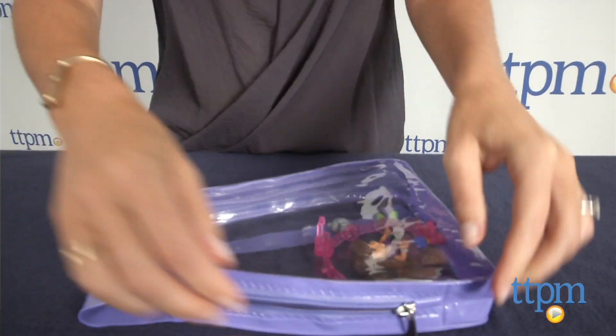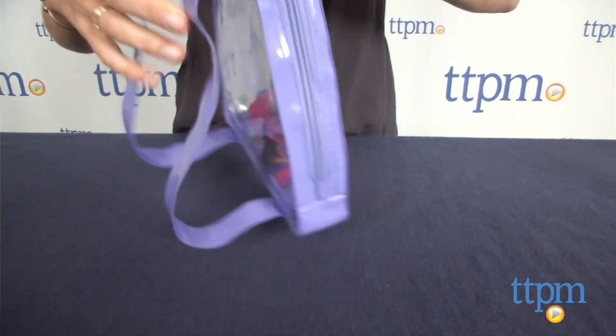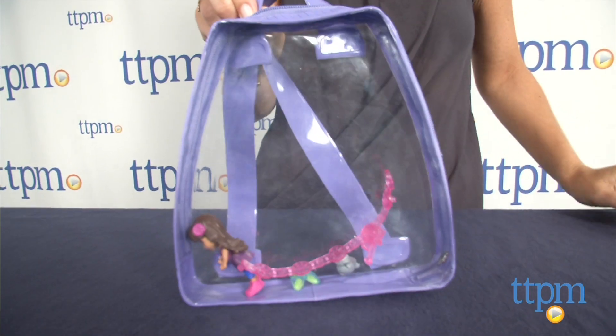There are other Dora and Friends figures available including Kate, Emma, Alana, and Naya, as well as charms which are sold separately. In addition to holding the charms, kids can use the Adventure Charm Case as a standard backpack to carry around other small items.